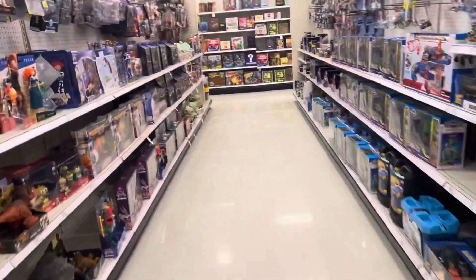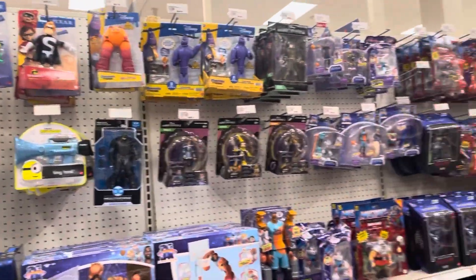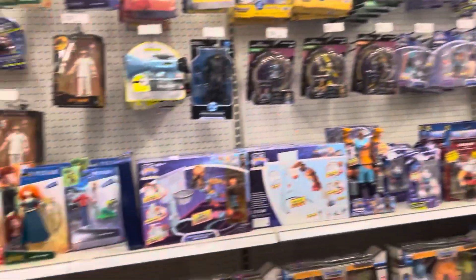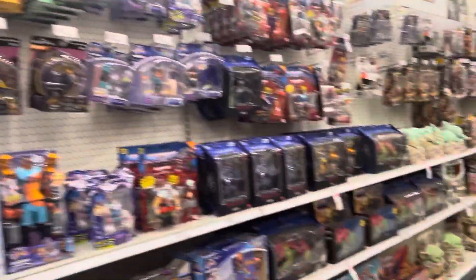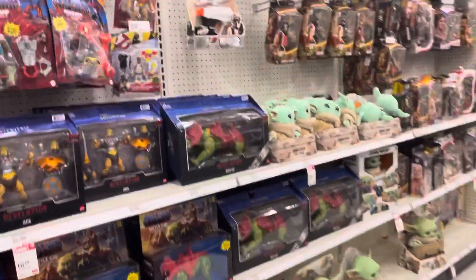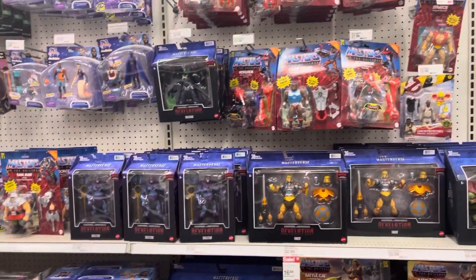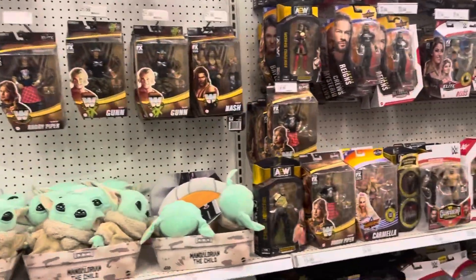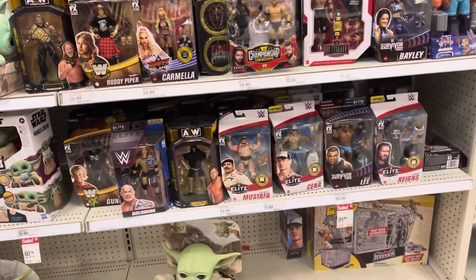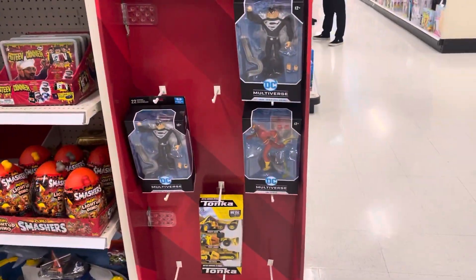The dinosaur section, Jurassic World — there's an armored Batman just randomly there. For being Christmas Eve, they actually still have a pretty well-stocked Target. Look at all this — lots of Skeletors. Then here's the wrestling stuff, the AEW.